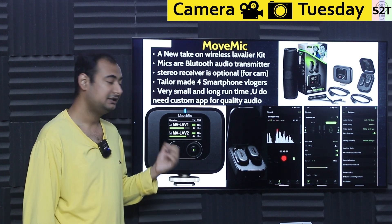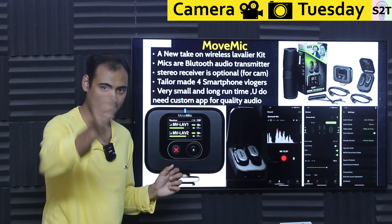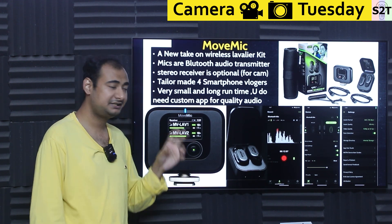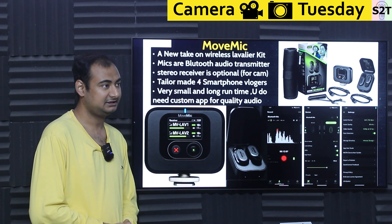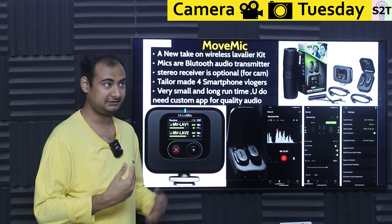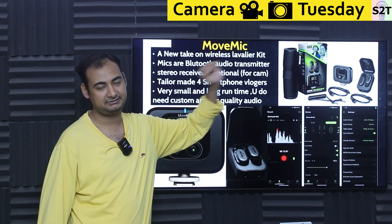You have a stereo receiver as an optional add-on. You can buy just one mic with one charging case, or two mics with one charging case, or two mics, one charging case, plus the receiver block — it's tiered package options. It's a tailor-made tool for smartphone vloggers, not really targeting the camera industry. Compare to Rode Wireless Pro which has timecode — a professional feature targeting the pro market — the MoveMic is going for the vlogger ecosystem where you don't actually need the receiver.